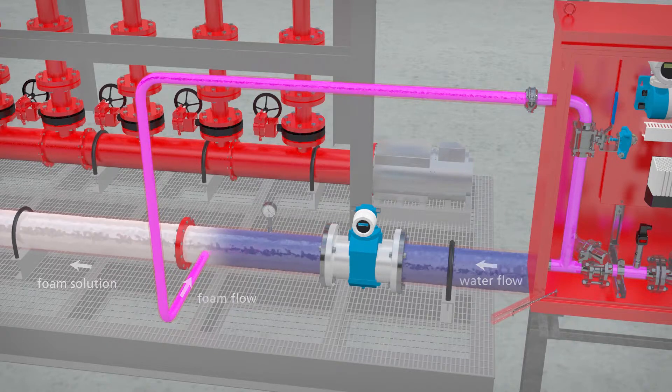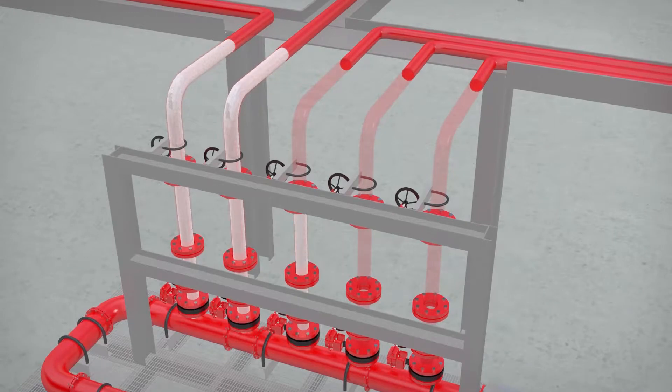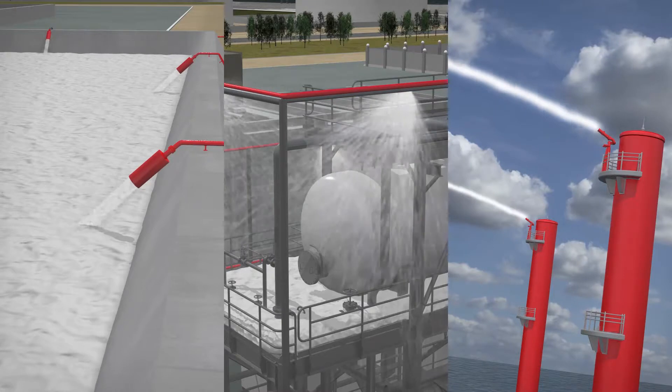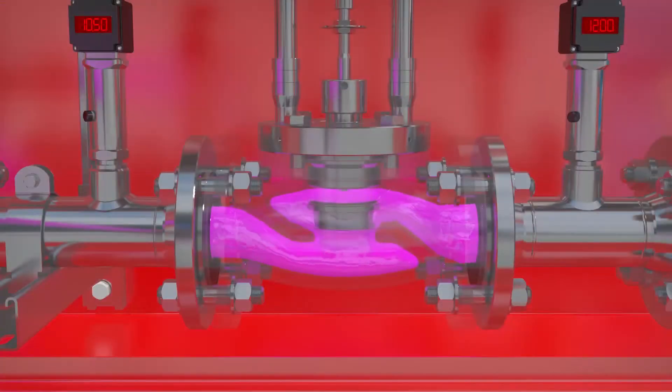By design, the Foamtronic is highly flexible and effective even in the event of simultaneous demand from different applications at the very same time. The proportional flow of foam concentrate will adapt automatically to the current demand in real-time.